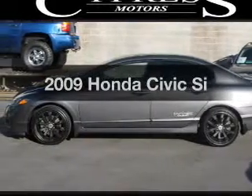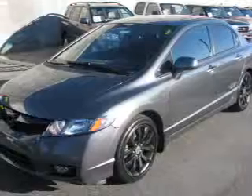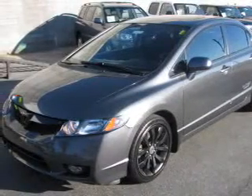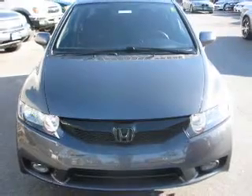Introducing the 2009 Honda Civic. If you're looking for an automobile with great attributes, look no further. With an efficient four-cylinder engine that gives you more control with its manual transmission, the anti-lock braking system will help deliver you safely to your destination.